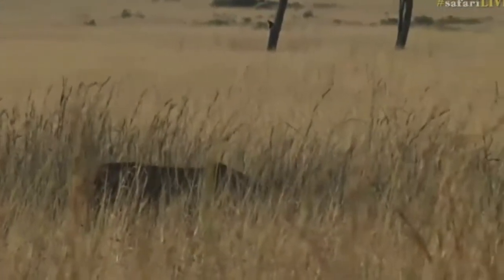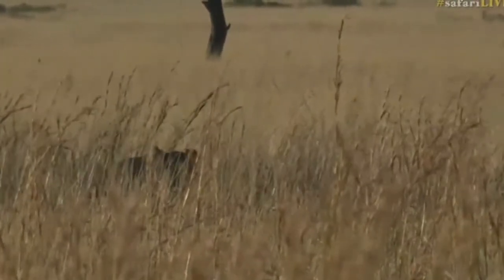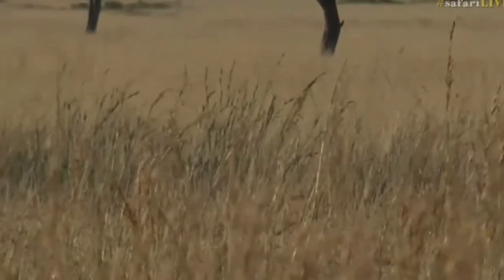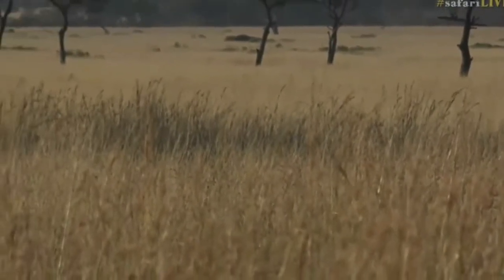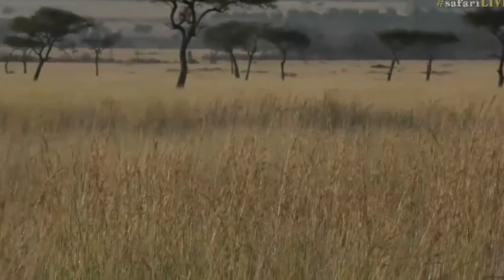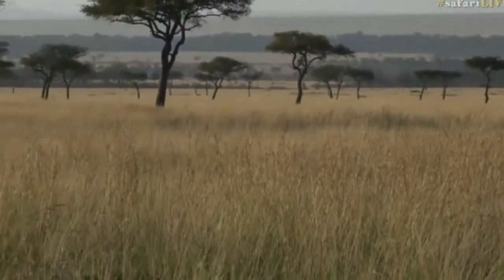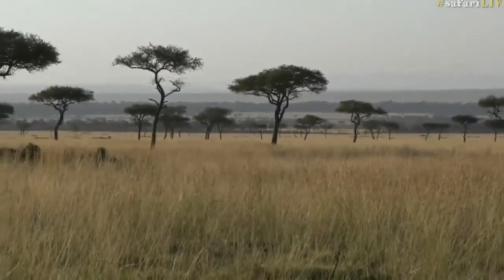The grass is very tall this time of year and you can see it's starting to change color. Although there's no winter here as there is at Juma where Tristan is at the moment, the grass here has changed from green to a golden brown color. It suits the lions at this point — the grass is nice and high and the same color as their fur.